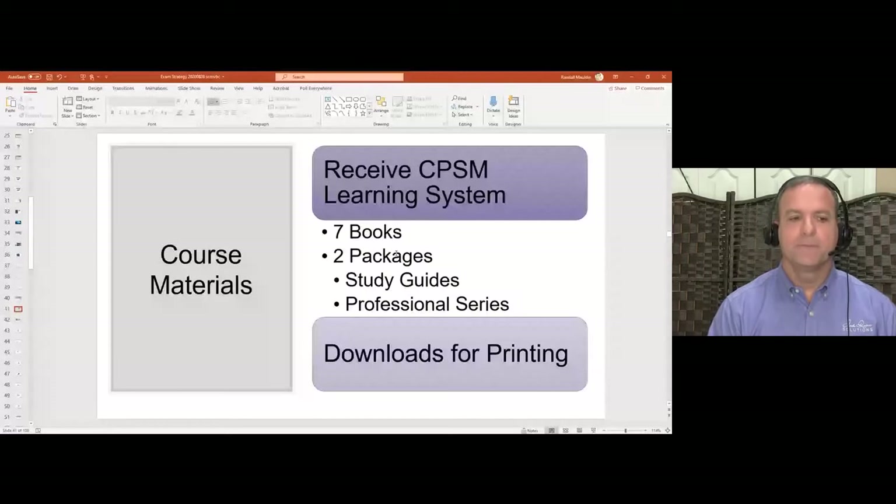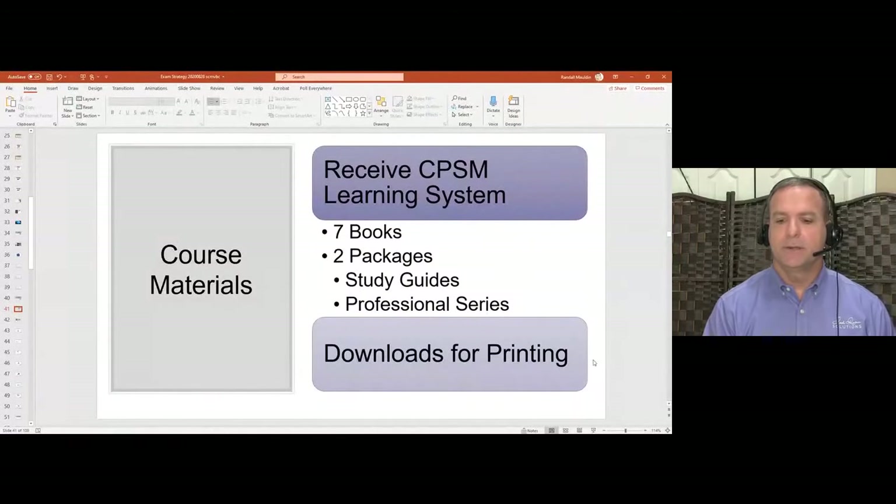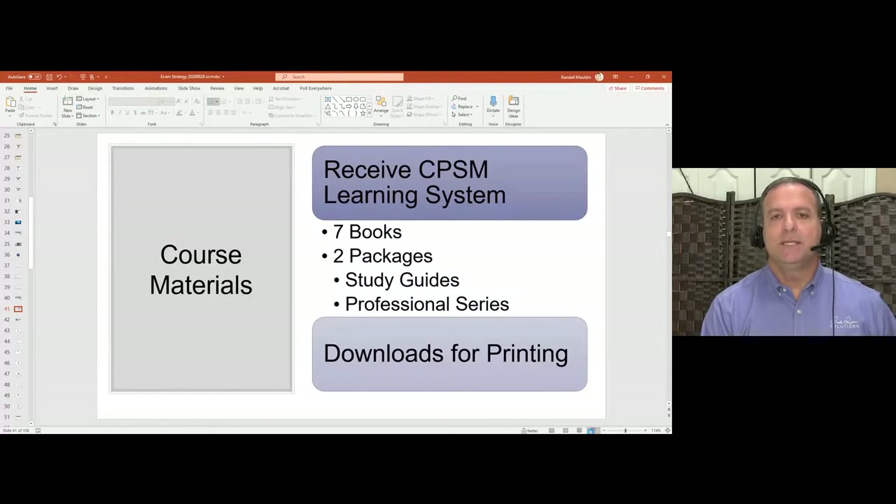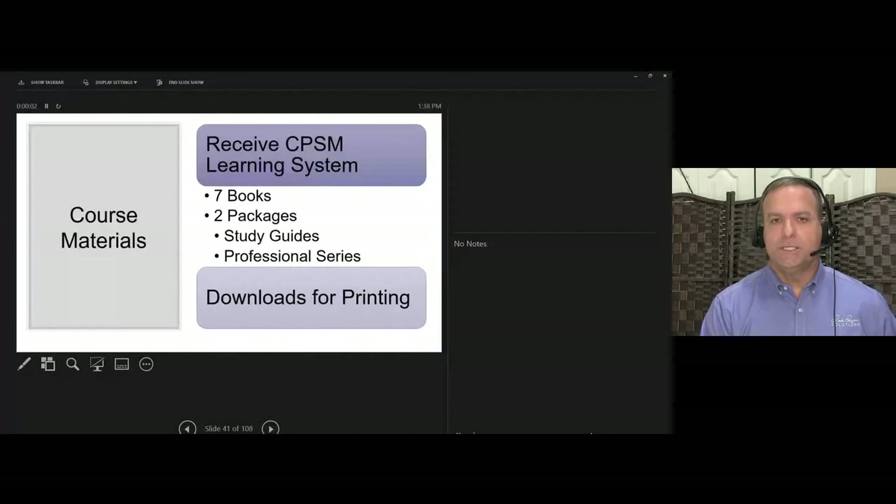Once you pass the diagnostic test, send me your results — you must send them before taking the certification exam to qualify for the guarantee. Then you're ready to take the actual certification exam. That's how the course material process works. I'll go over this several times throughout the week to make sure you're getting it.